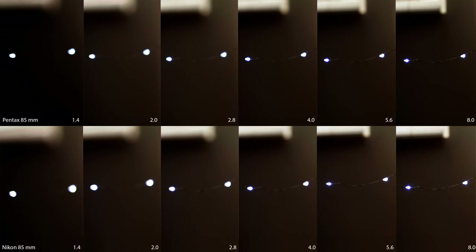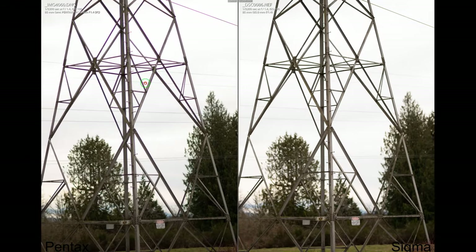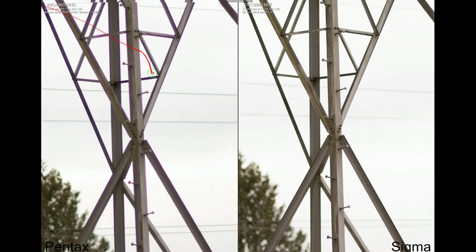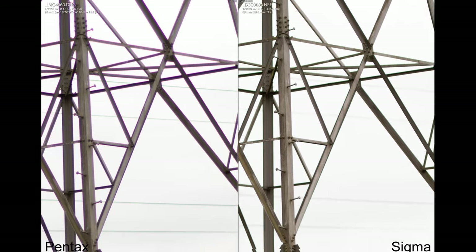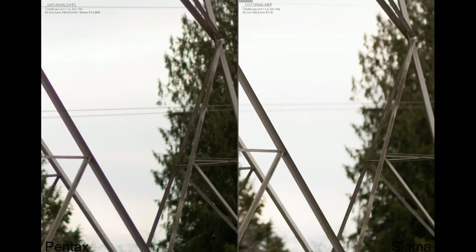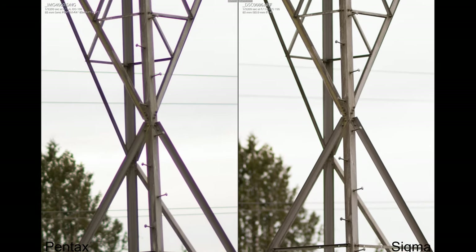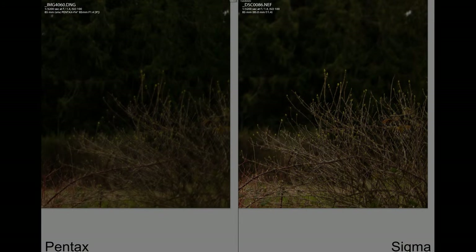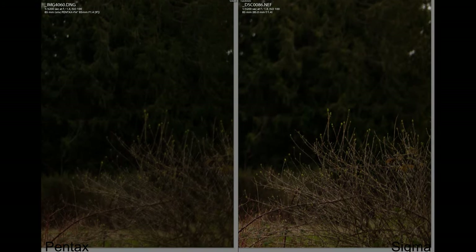As for the bokeh, at 9 blades they all look the same to me — I don't see any significant difference, so this is what it looks like. As for chromatic aberration, this is what it looks like at f1.4 shooting outdoors. The Pentax at f1.4 has heavy chromatic aberration, whereas for the Sigma there's not a lot — just a slight green tint on the edges. Also, the edges of the Sigma lens are a lot sharper than the Pentax at f1.4.